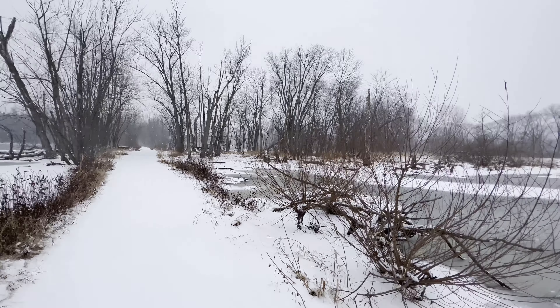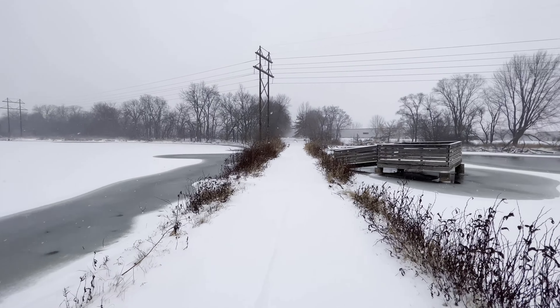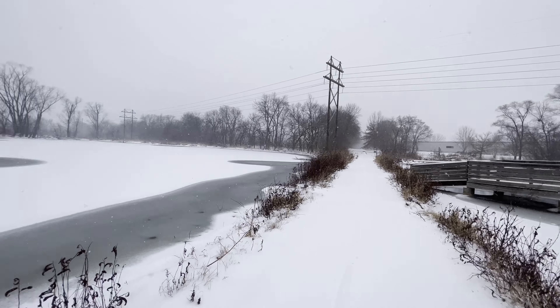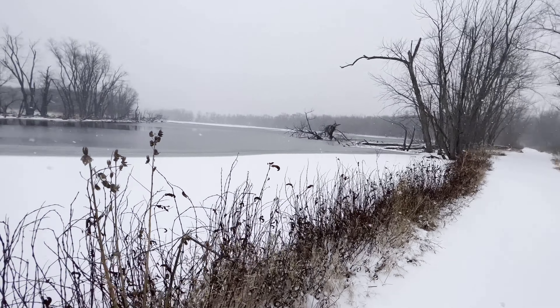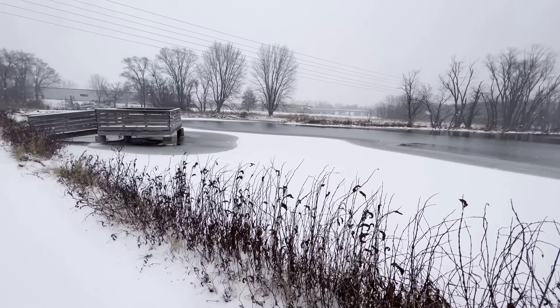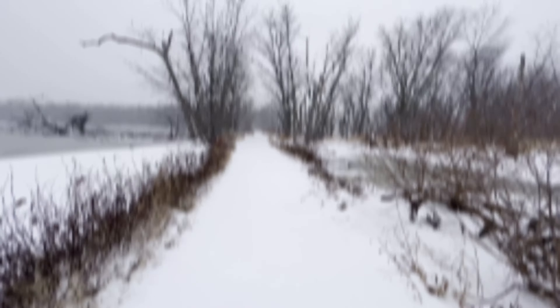This is awesome looking. I'm down here by the swamp, and on both sides of me is swamp. There's one path going right down the middle, which thankfully I've done this enough to know it's safe — otherwise it looks pretty scary, like you're just going to be riding right into the river.